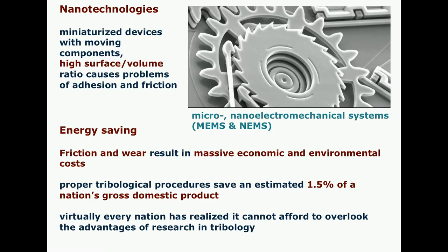Secondly, nanotechnologies: micro and nano electromechanical systems with moving components suffer serious problems of adhesion and friction due to the high surface-to-volume ratio. And very importantly, energy saving. Friction and wear result in massive economic and environmental costs, so virtually every nation has realized that it cannot afford to overlook the advantages of research in tribology.